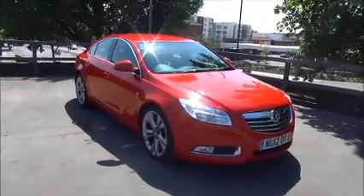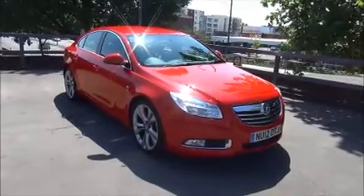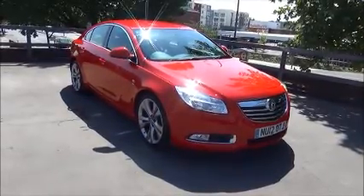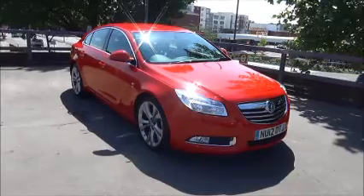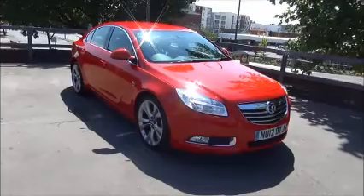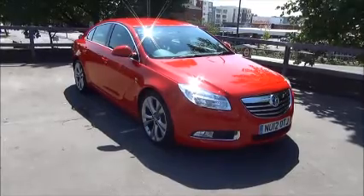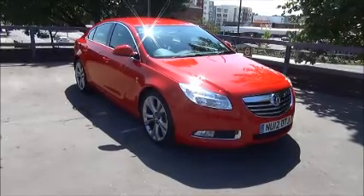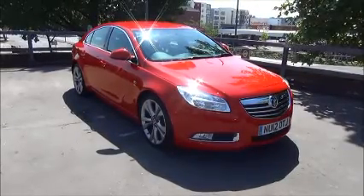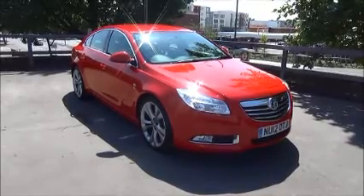Every one of our vehicles undergoes a multi-point check testing everything from engine performance to the paintwork. Our checks are carried out by highly trained Vauxhall technicians giving you all the reassurance that you need. This is a Now approved vehicle and comes fully serviced and ready to go with a 3-month comprehensive warranty. Warranty can be extended up to 24 months at the time of purchase. You can reserve this vehicle online with a £100 no-quibble holding deposit or call our internet sales team to arrange a convenient appointment. If you are thinking of finance we are confident we can beat any high street lender with our flexible dealer funding plans. Thank you for visiting Now Vauxhall.